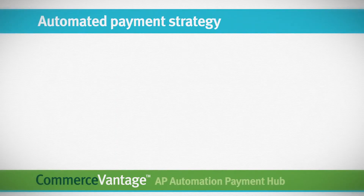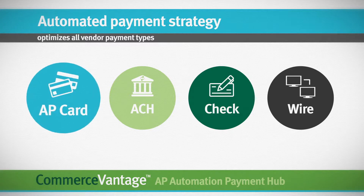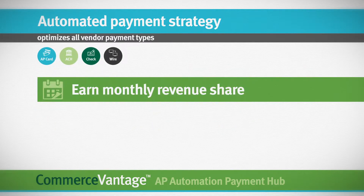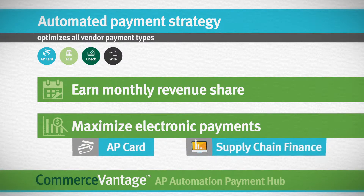The Payment Hub supports an automated payment strategy that optimizes all vendor payment types — card, ACH, check, and wire — while providing an opportunity to earn monthly revenue share and maximize electronic payments, such as AP card and supply chain finance.